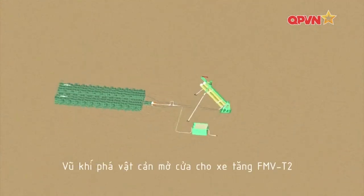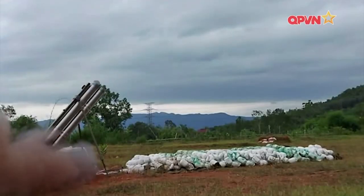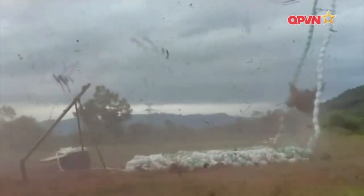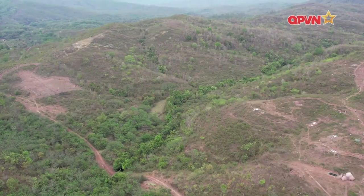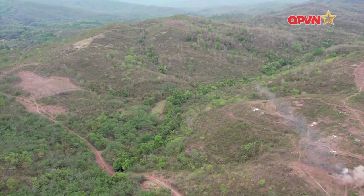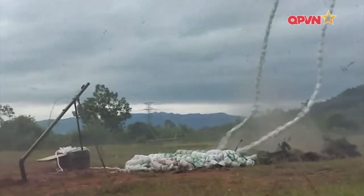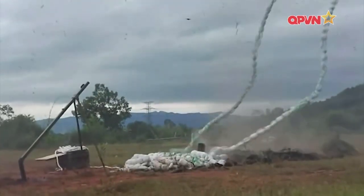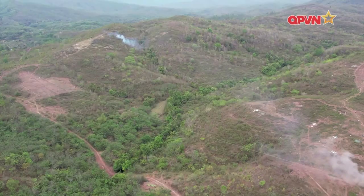Hệ thống hãm là dây neo có độ đàn hồi phù hợp, kết hợp với dù hãm. Bệ phóng dạng trượt bảo đảm cho tên lửa rời bệ phóng đúng theo tầm và hướng xác định. Khi vũ khí hoạt động, động cơ tên lửa được phóng đi từ bệ phóng sẽ kéo dần chuỗi nổ lên khỏi vị trí phóng, đến giải thẳng ở mục tiêu và được kích nổ sau khi chuỗi nổ đã nằm hoàn toàn trên mục tiêu.